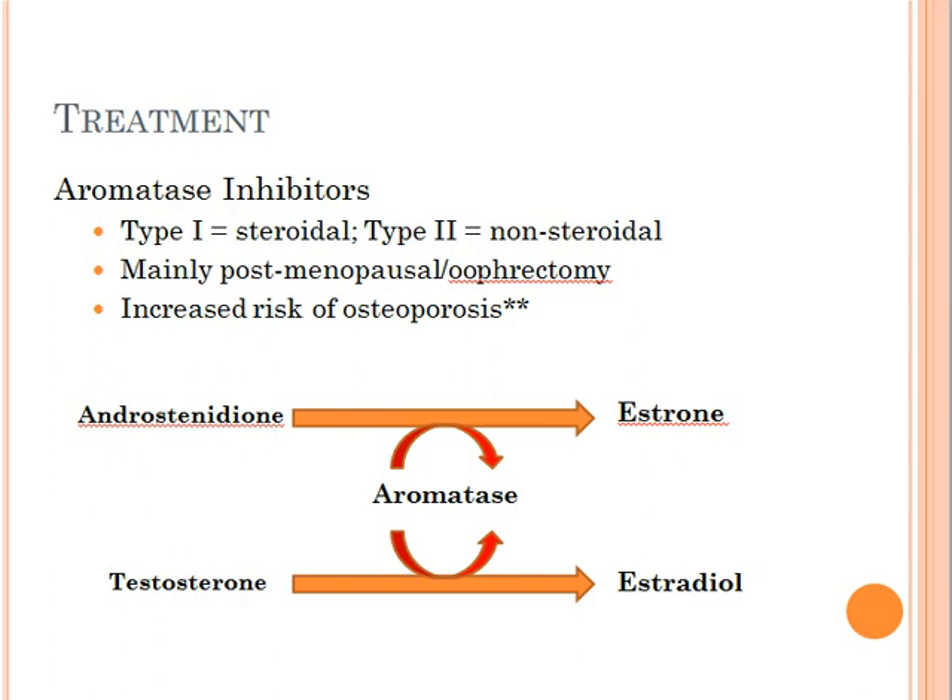Therefore, it's not surprising to know that osteoporosis is a risk factor associated with aromatase inhibitors. Because of that, you don't want to use this drug on young women, because young women are still producing estrogens.